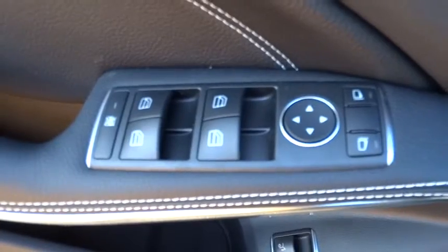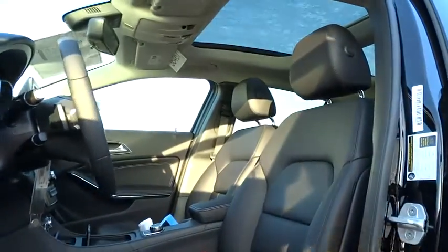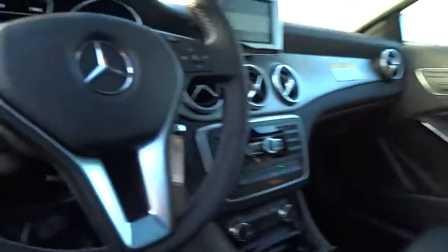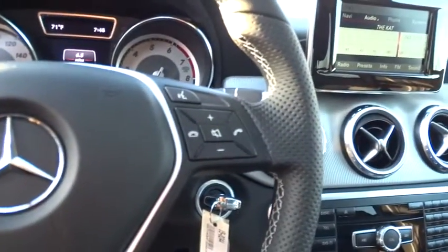Power steering, adjustable steering wheel, aluminum wheels, keyless entry, four-wheel disc brakes, cruise control, floor mats, AM-FM stereo radio, rear defrost, CD player, passenger airbag.